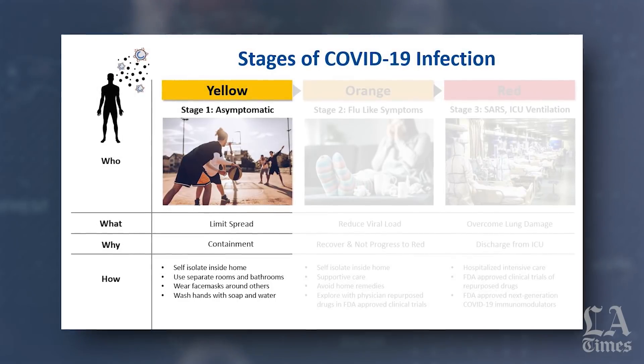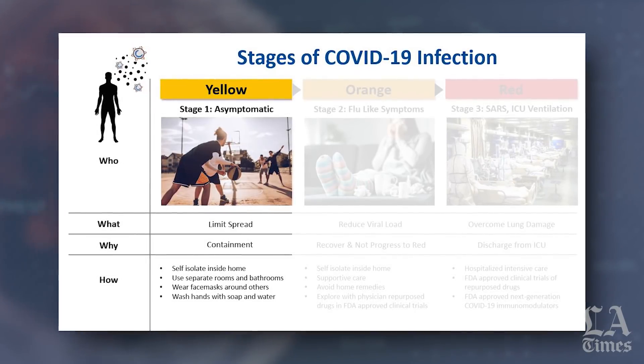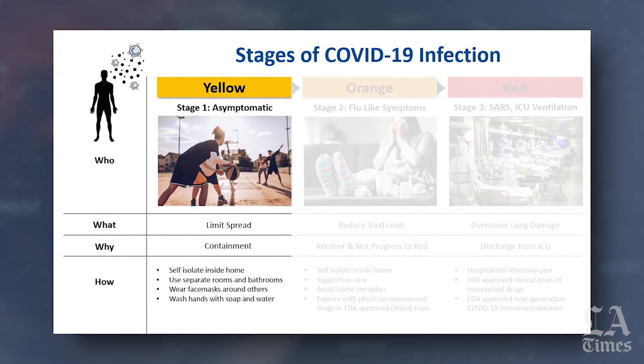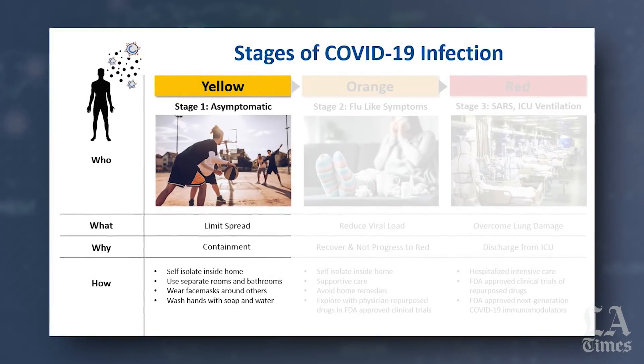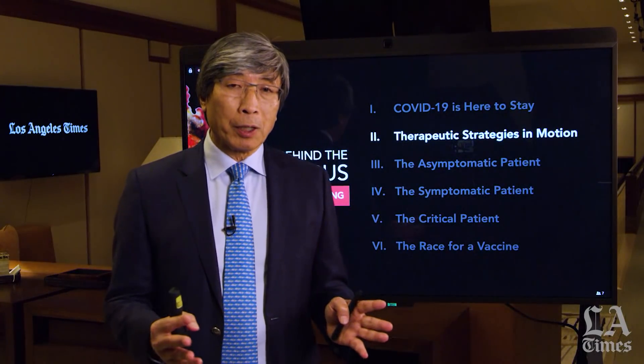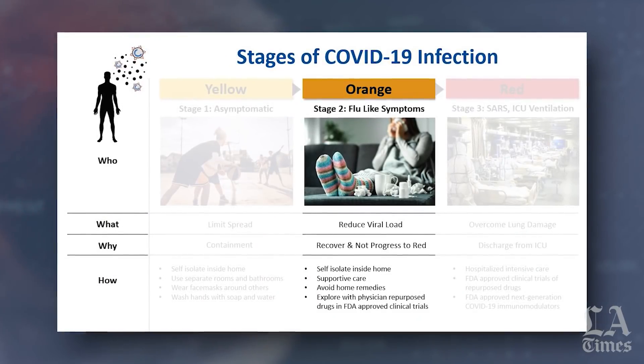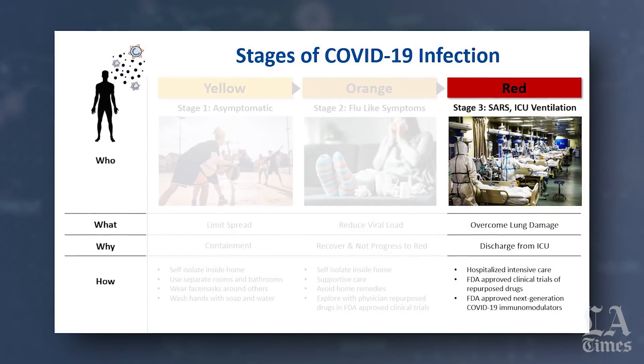Obviously an asymptomatic patient has the ability — first, not even to know they're infected, even though they may test positive for COVID — but the ability to basically self-isolate, not go to the hospital, not burden the healthcare system. But then we have the patient in the intermediate phase, what I call the orange, and then obviously the patient in the red phase.